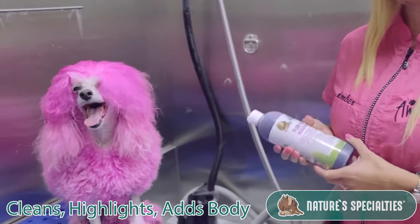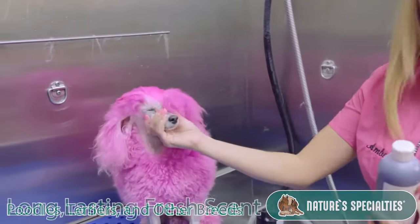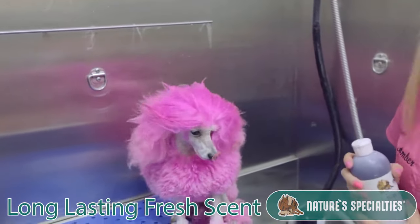It's great for poodles, terriers, as well as other breeds. It leaves them smelling clean for days. The customers seem to love that.